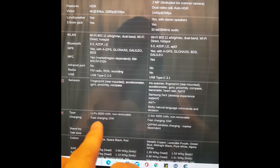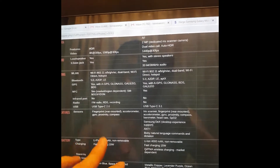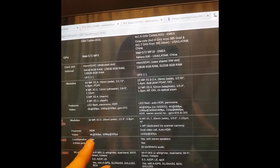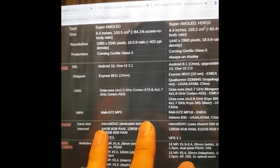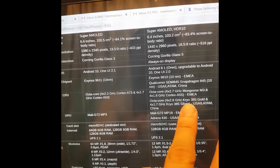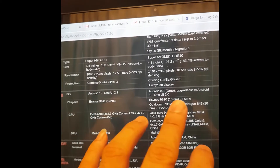It's 6000mAh with 15 watt fast charging. It also has wireless charging, though I haven't tried it yet. It has a fingerprint sensor and the same GPU - the Mali G72 MP3 - so it's not that far away from the Note 9 in terms of specification. The clock speeds are about 1.7 to 1.8, almost the same, and it runs Android 10.